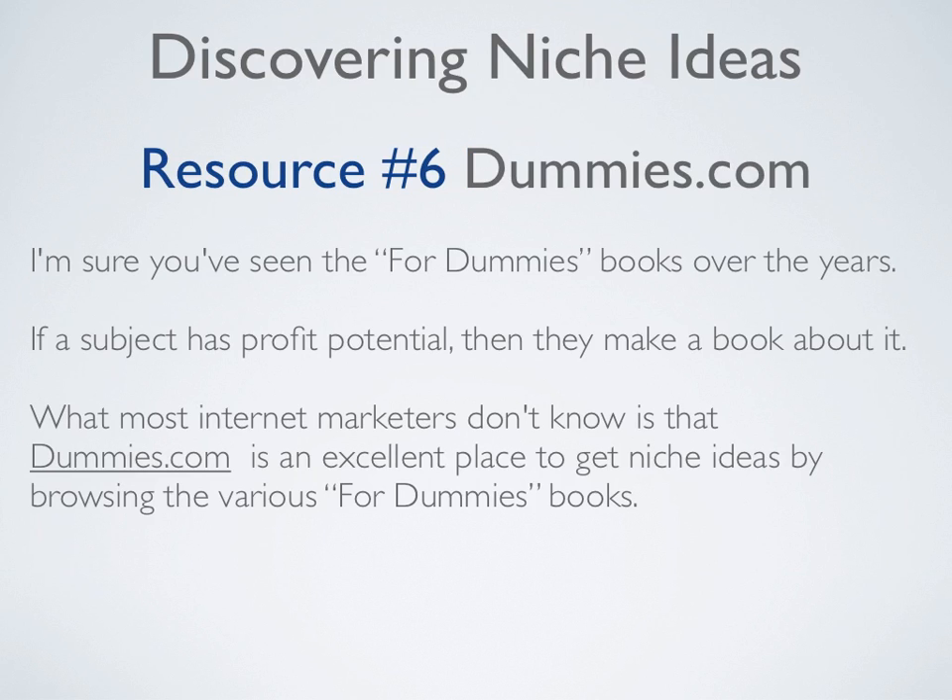Resource number six is Dummies.com. I'm sure you've seen the For Dummies books over the years, and if a subject has profit potential, then they make a book about it. What most internet marketers don't know is that Dummies.com is an excellent place to get niche ideas by browsing the various For Dummies books.